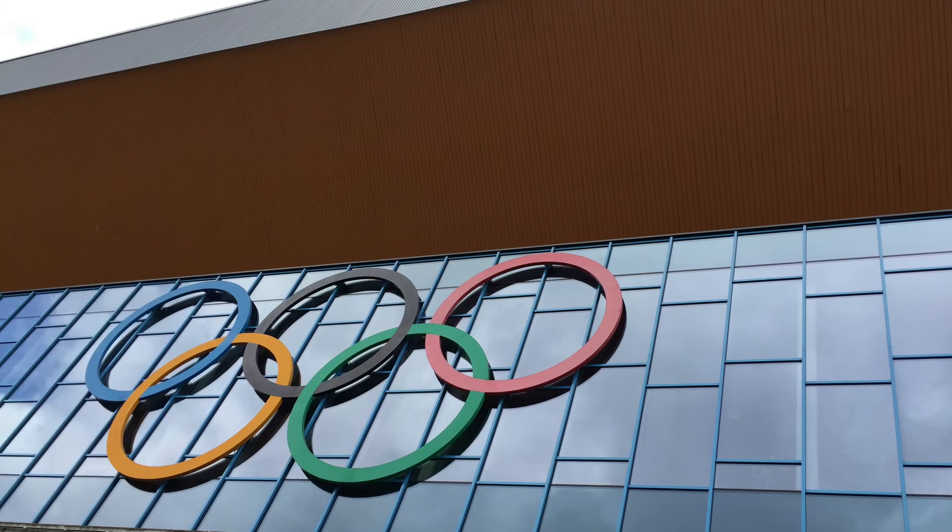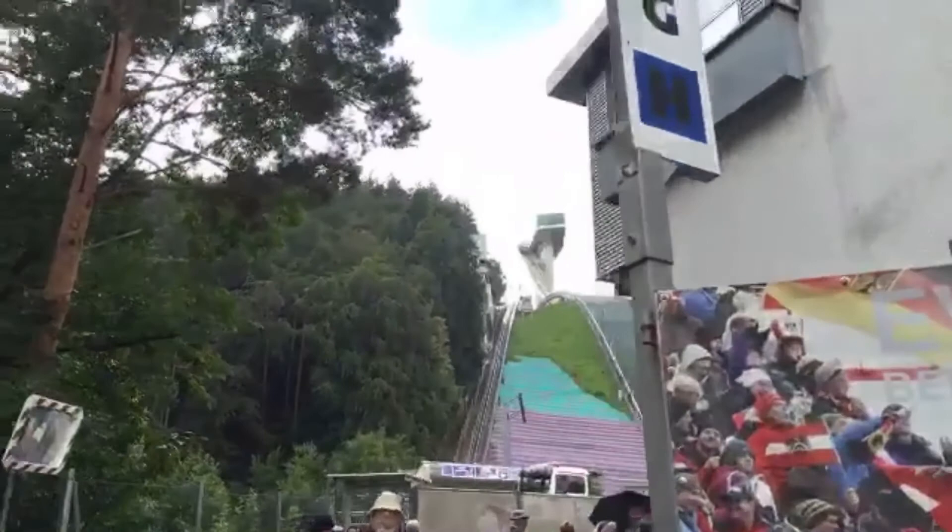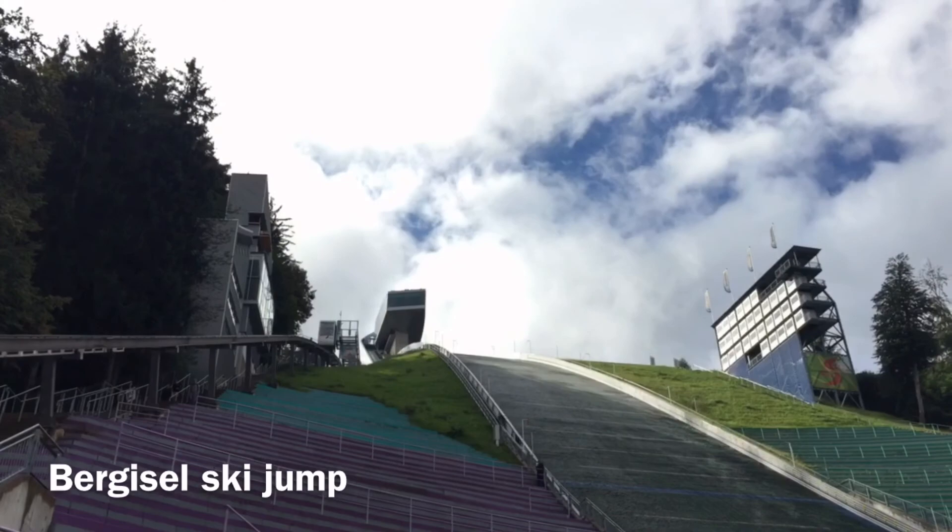So unlike Montana, there's no bears here — just trees. What is this? The ski jump! Look at that. For the Olympic Games.